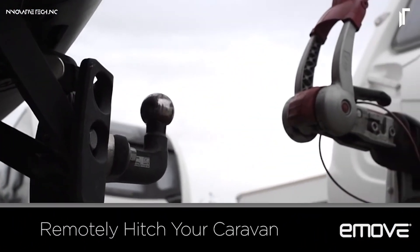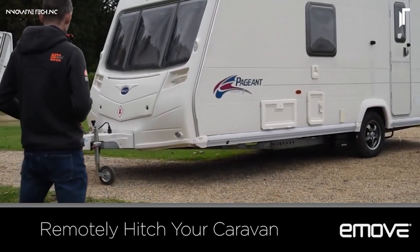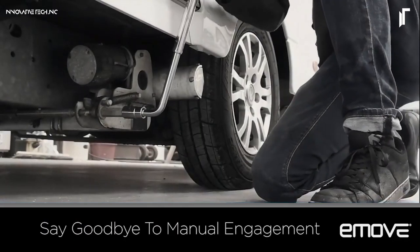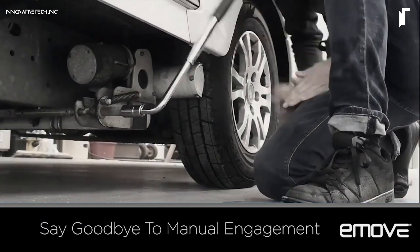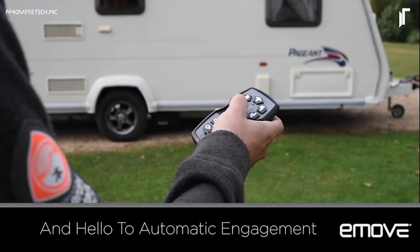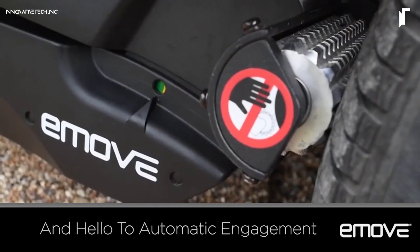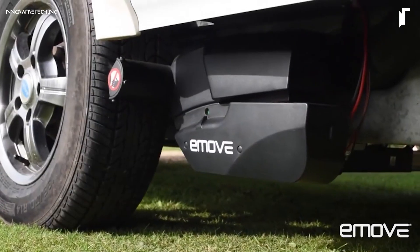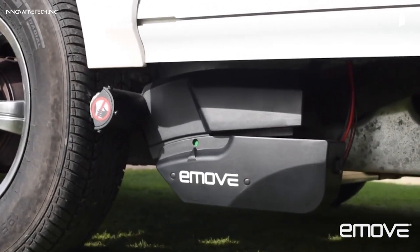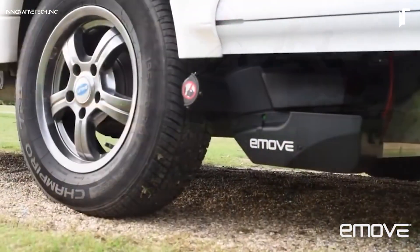The Electric Engage Motor Mover by Streetwise Leisurewise redefines ease and control for caravan owners, merging functionality with precision. Designed to eliminate the hassle of manually positioning a caravan, this motor mover activates its robust alloy rollers with just the press of a button, ensuring secure contact for consistent traction on diverse terrains. Built to endure seasonal weather changes, it performs reliably whether under a blazing sun or during a downpour. Tailored for both single and twin-axle setups, it offers advanced maneuvering with two synchronized movers, delivering full directional control.